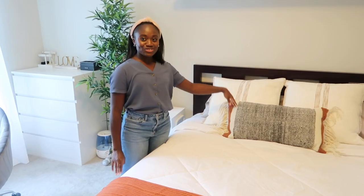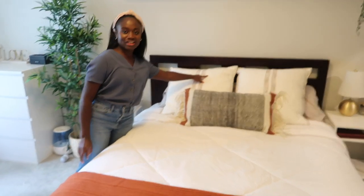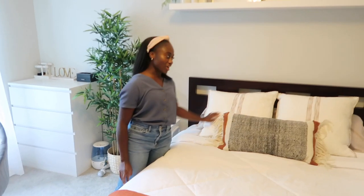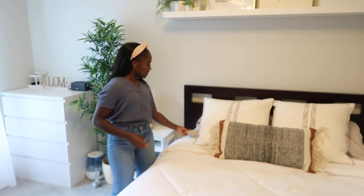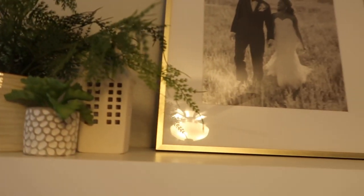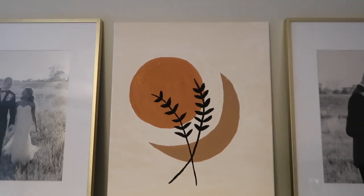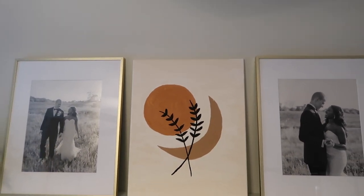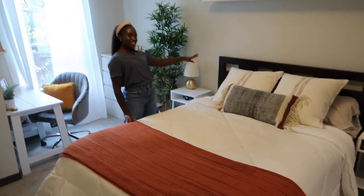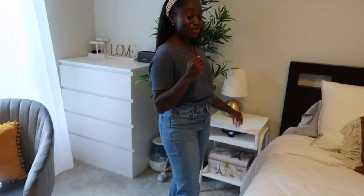Over here is our bed. The blanket and pillows are from Target — we had to retrain the pillows because Luca likes to scratch this material and the threads are coming out a little. The actual sheets are from Walmart. Above the bed we have floating shelves from IKEA — I have some wedding photos with frames from Target, and I painted the piece in the middle myself. The bed frame is from Slumberland.